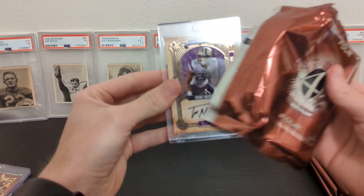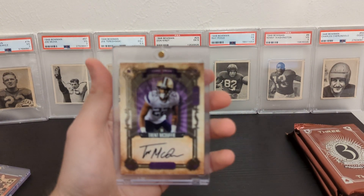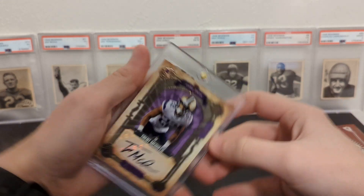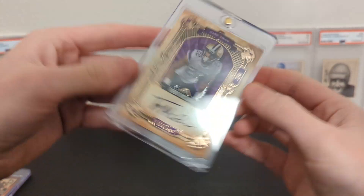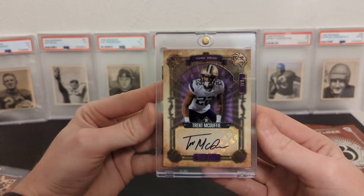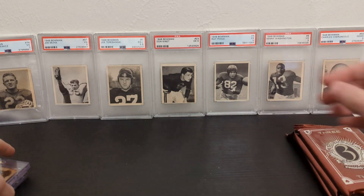We got Trent McDuffie — also a really nice card. That one is numbered out of four; this one's also number two out of four. The purple matches the college uniform — Washington.